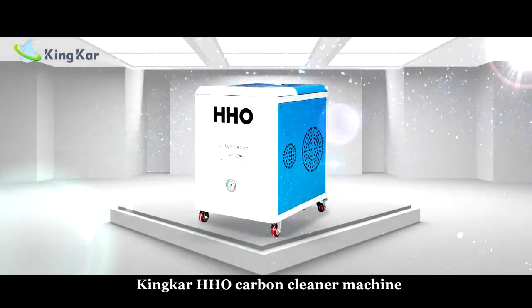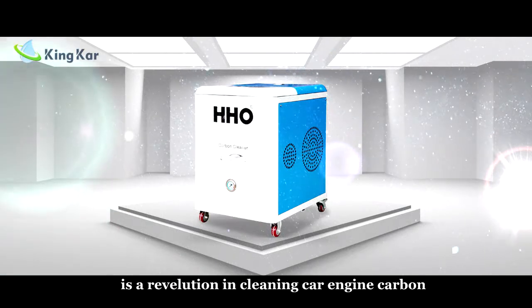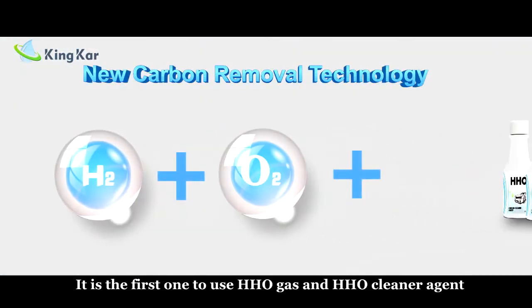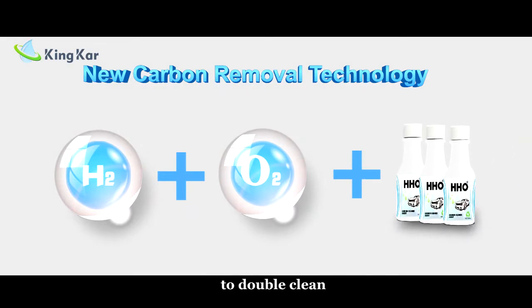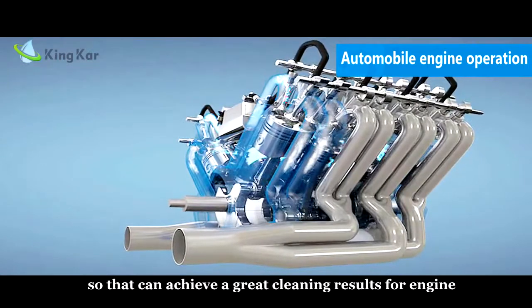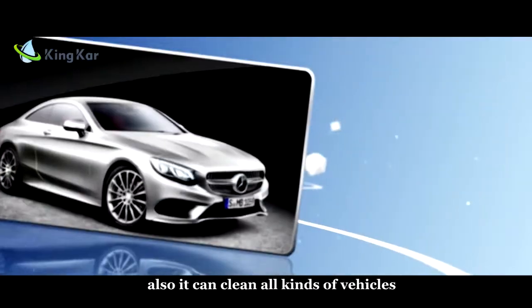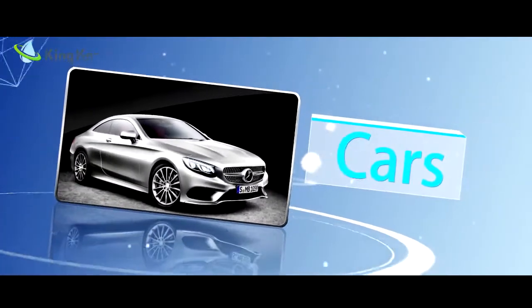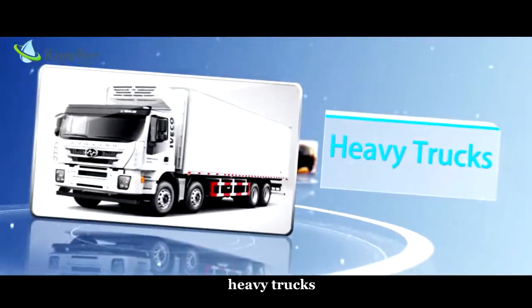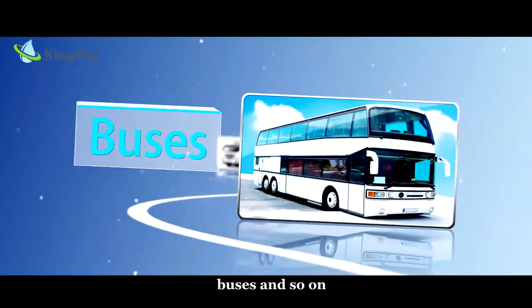King Car HHL Carbon Cleaning Machine is a revolution in cleaning power engine carbon. It is the first one to use HHL gas and HHL cleaner agents to double clean, so that it can achieve a great cleaning result for the engine. Also, it can clean all kinds of vehicles such as cars, minivans, heavy trucks, buses, and so on.